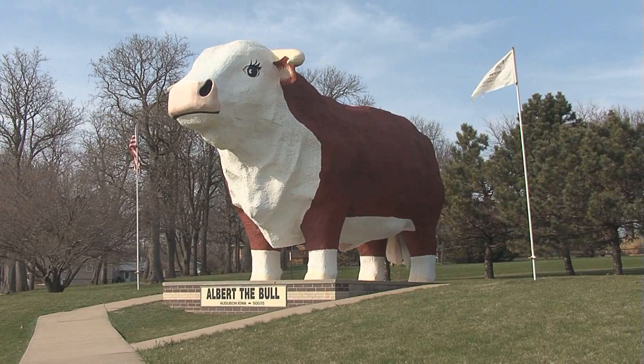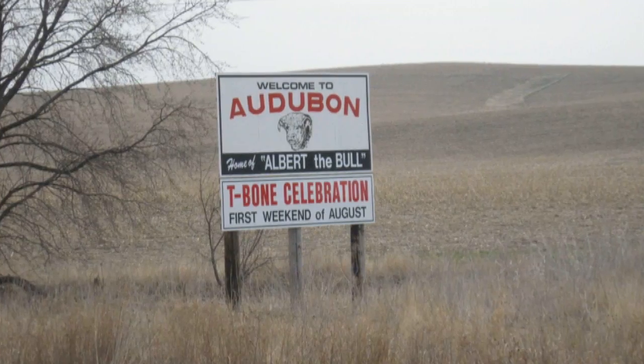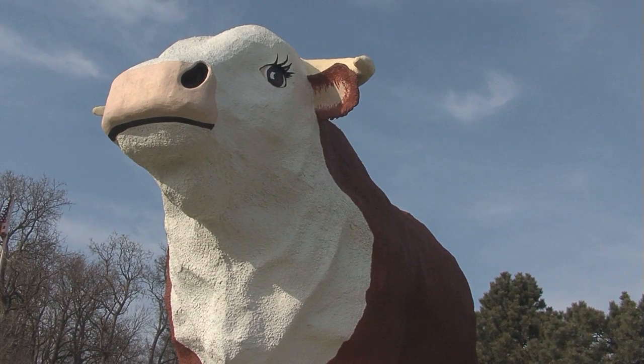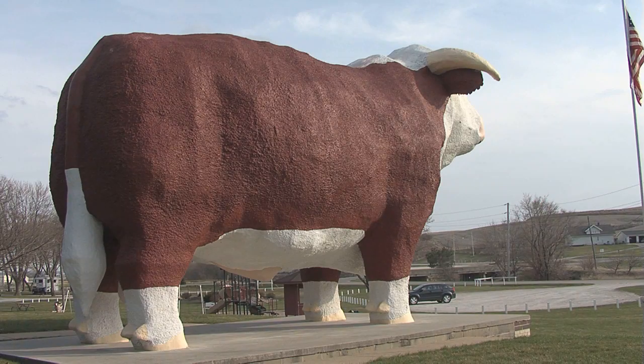Hello, my name is Albert — Albert, the world's largest bull. In Audubon, Iowa, one bull stands above all others in the world. He's also now the oldest. His name is Albert. He stands on the south end of town, greeting travelers on Highway 71, and is so lifelike he could almost walk off his concrete platform.